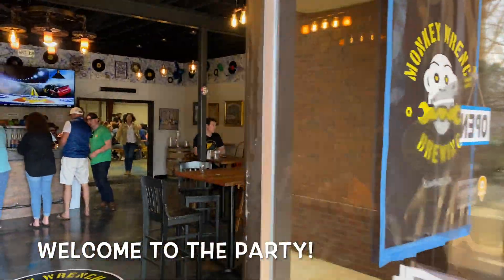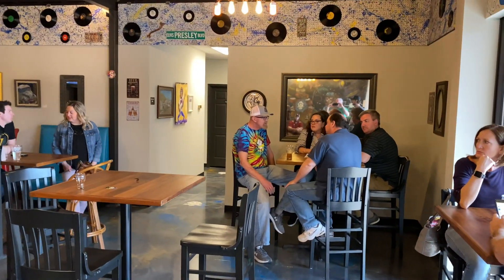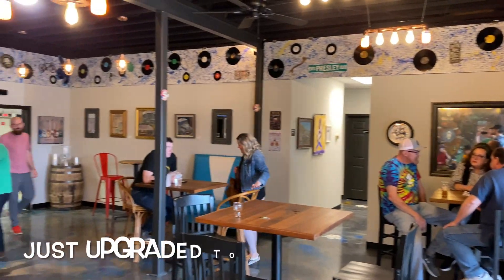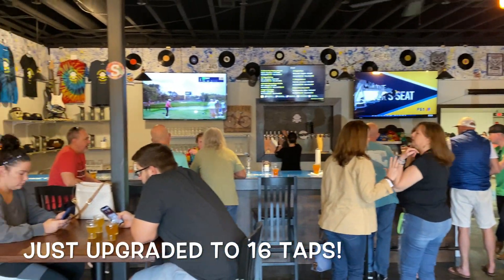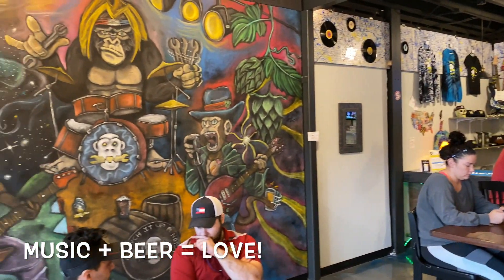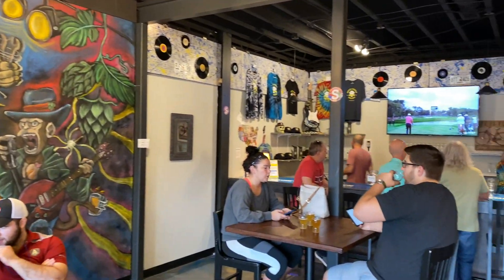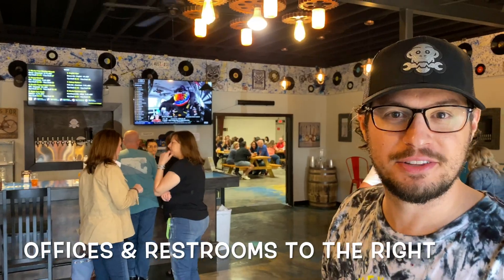Come on in, y'all. We've got our business partner Wayne here in the corner. Hey, let's go check out the warehouse.